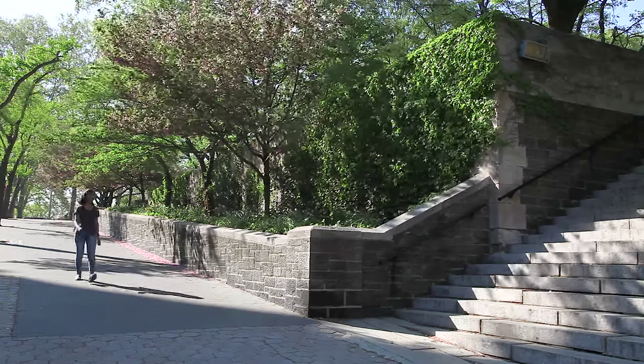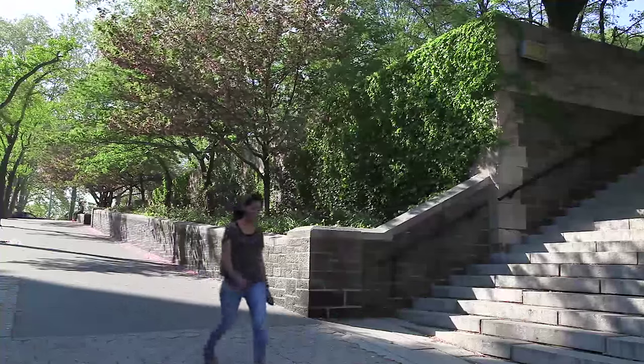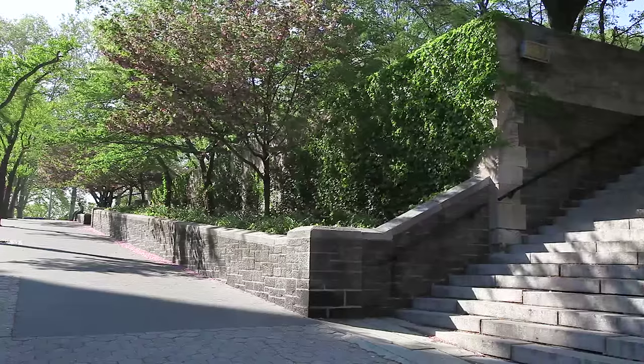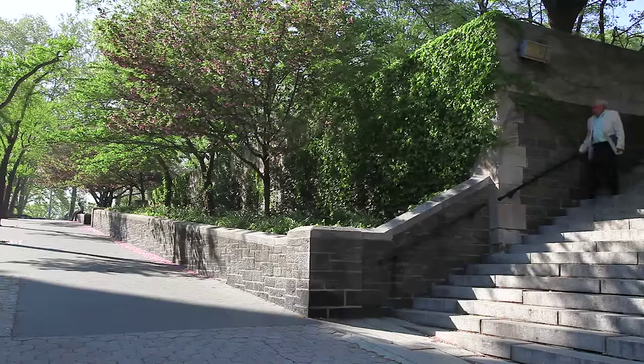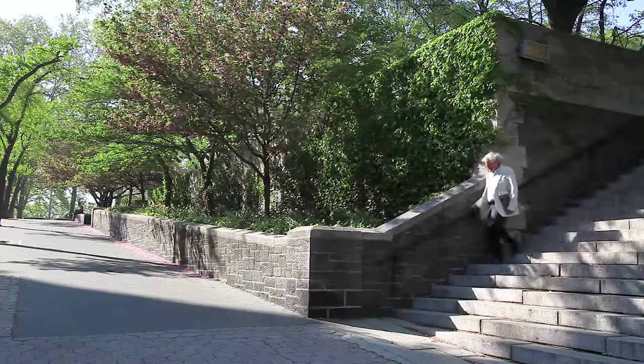Cherry trees are not my favorite species of tree, and I think they've generally been overused, particularly in Washington. But it was Sakura Park, and it seemed appropriate. So we planted some cherry trees, which I think have done quite well, certainly given the park the character that it has today.